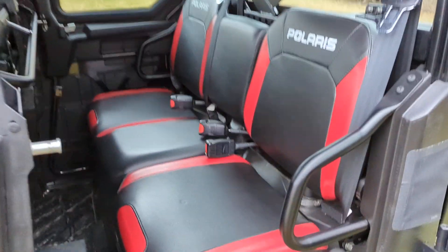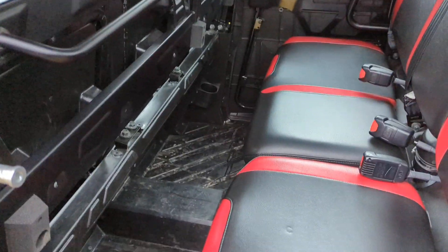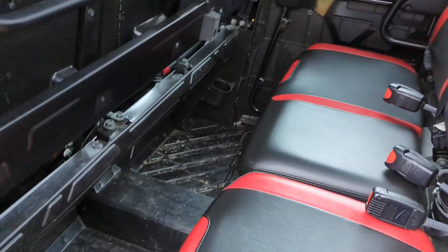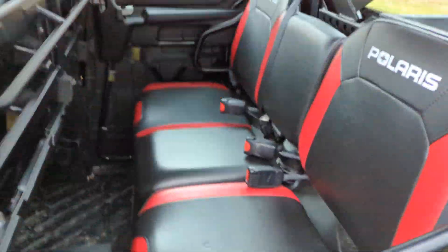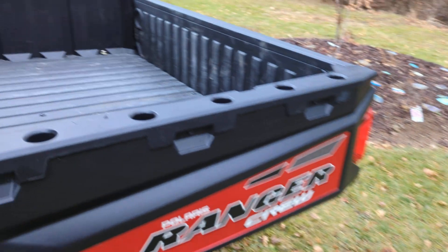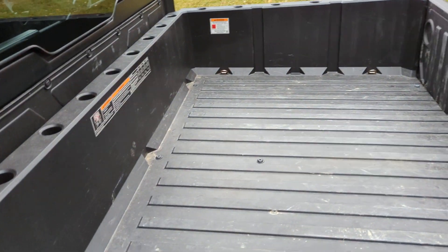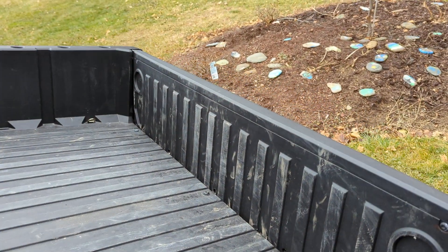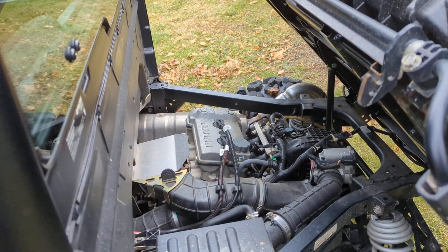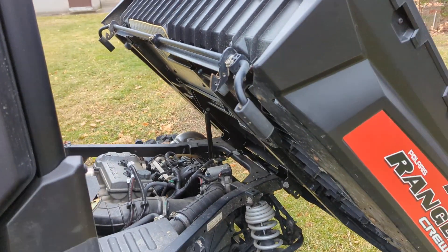Back seat here — everything is nice and clean, no tears, with plenty of leg space for three passengers as well as two cup holders. For the rear dump bed, it does have four tie-down positions as well as a gas strut assist, which also gives you access to your engine to check your oil and any form of maintenance.